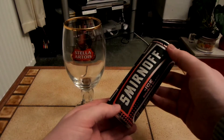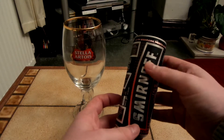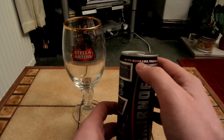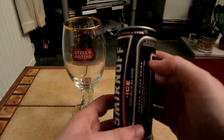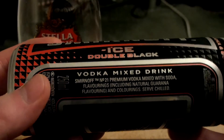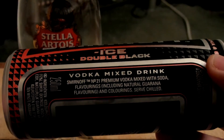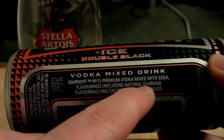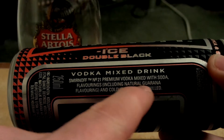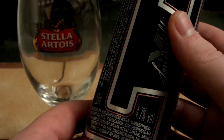So this is Smirnoff Ice Double Black. I quite like the design actually - the red and the black and everything. I don't think I'm going to be able to say that with Guarana, Vodka and Soda. It's a vodka mixed drink, premium vodka mixed with soda. Flavourings including natural Guarana flavouring and colourings. I've got no idea what Guarana is supposed to taste like. It's a really small can, 250ml, 4.7% volume.